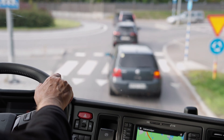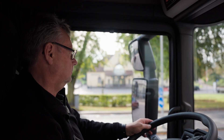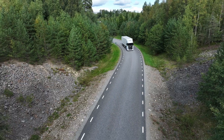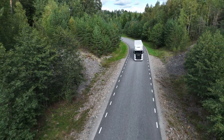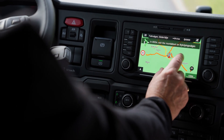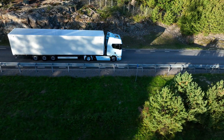Driving at lower speeds and being light on the accelerator pedal are some of the best ways to reduce energy consumption. To summarize: always keep an eye on traffic, try to be proactive, plan your route in advance, and use the cruise control system when possible.